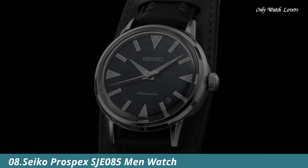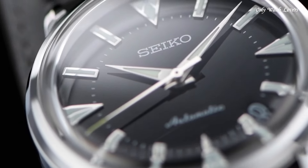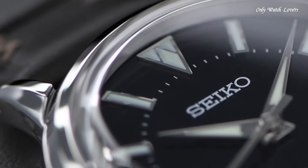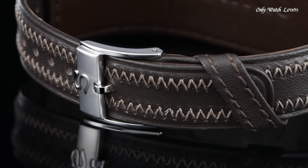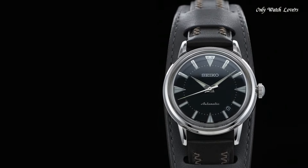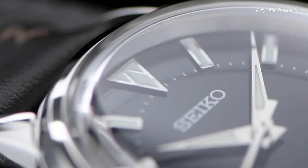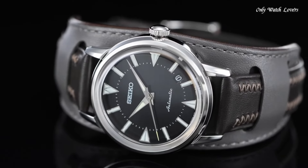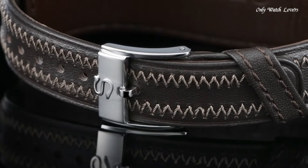Number 8: Seiko Prospex SJE85 Watch. The first Seiko sport watch — elegant yet rugged and superbly functional — the Laurel Alpinist is recreated in this distinctive limited edition. Available in a limited edition of 1,959 pieces to commemorate the year of its introduction, with each screw-down case back engraved to show the watch's position in the controlled production run. This extraordinary watch celebrates the beginnings of Seiko's rise to the forefront of high-intensity timekeeping.